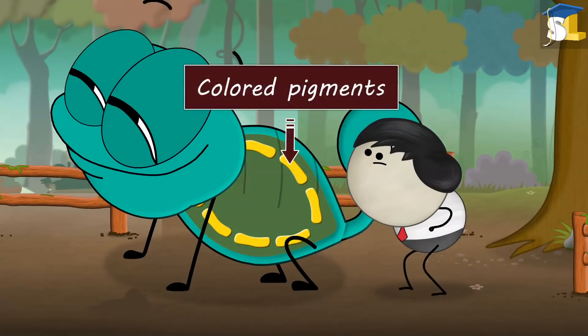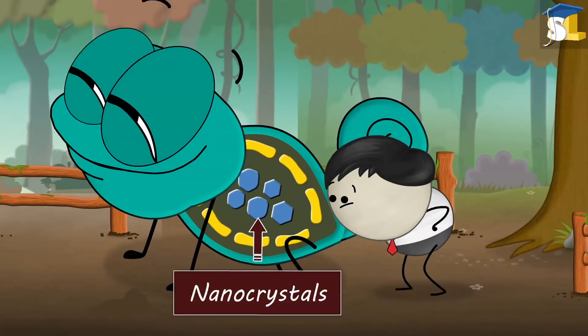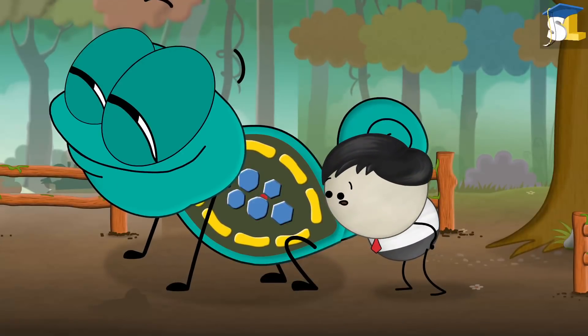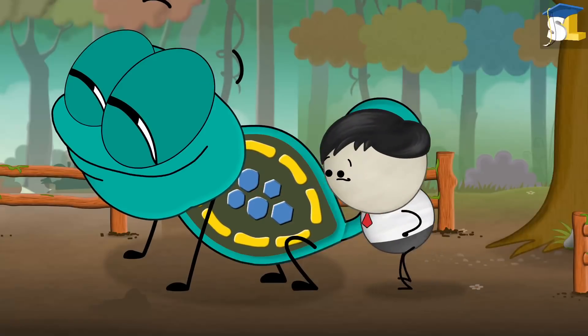The skin of chameleons has various colored pigments such as yellow, red, etc. Below the pigment, there are nanocrystals of various sizes and shapes. The spacing between these nanocrystals is primarily responsible for its color change.